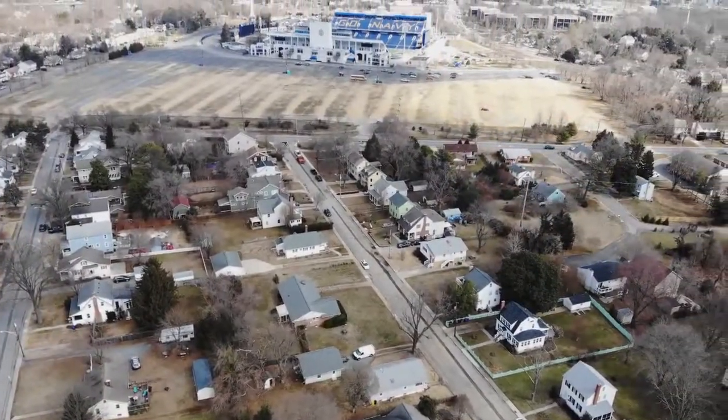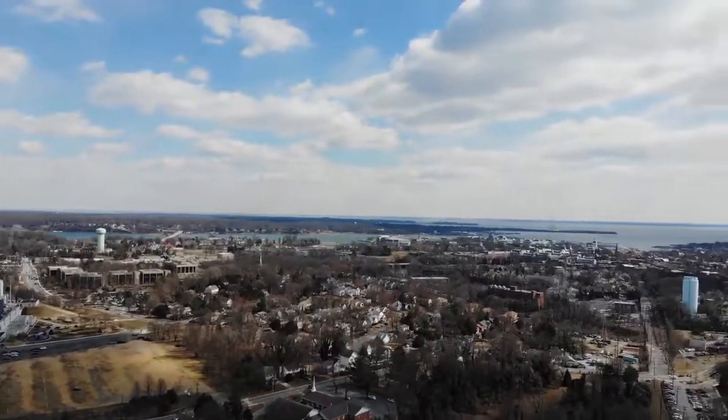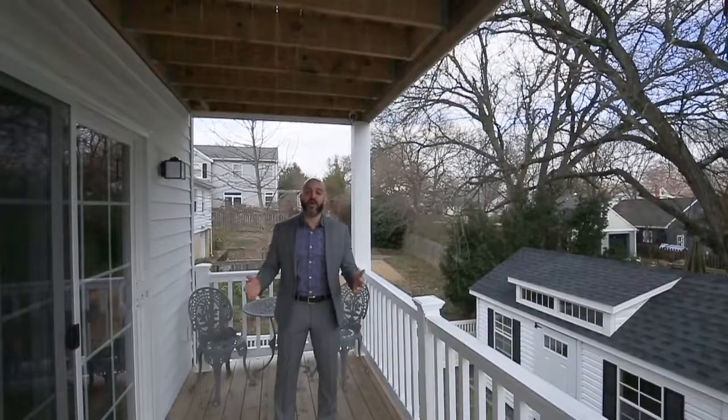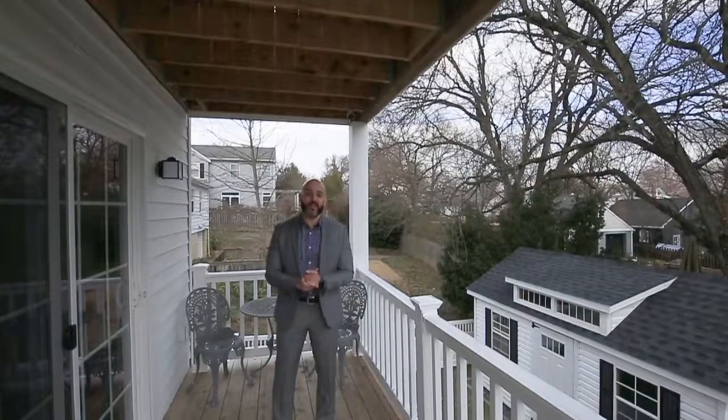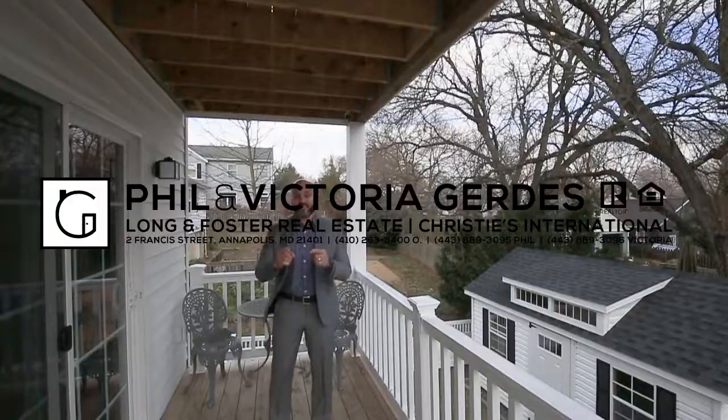Whether you're interested in Poplar Trail, the Annapolis Naval Academy Stadium, or you really want to live right outside of downtown Annapolis, we'll see you soon — call us. I'm Phil Gerdes with Phil and Victoria Gerdes of Long and Foster Real Estate, Christie's International, and this is your future home.